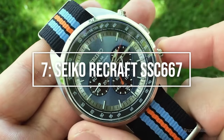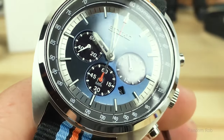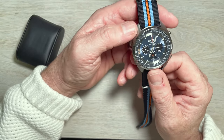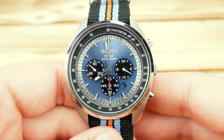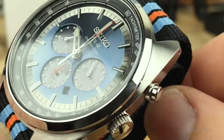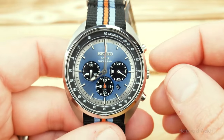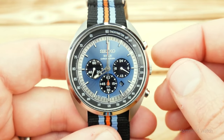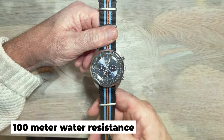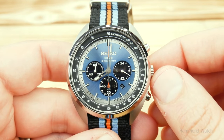Strikingly colorful is number 7: the Seiko Recraft SSC-667. Be sure to check out this model if you want a more colorful watch. This chronograph with a blue dial and a vibrant NATO strap appears to be inspired by the Gulf Porsches that ran at Le Mans. Even though it is 43.5mm in diameter, this watch will stand out on any size wrist. The SSC-667 has a classic design with pushers at 2 and 4 o'clock, a tachymeter ring, and a three-sub-dial layout. It features 100-meter water resistance, a Hardlex crystal, and a six-month power reserve after being fully charged.